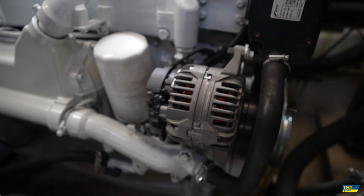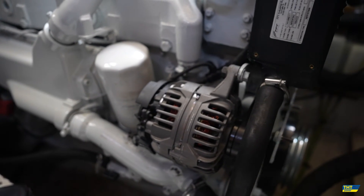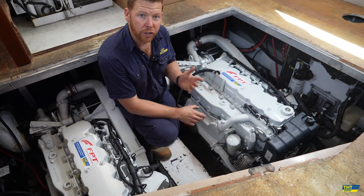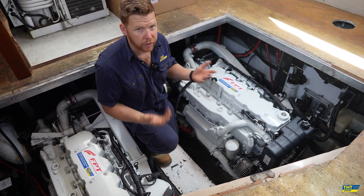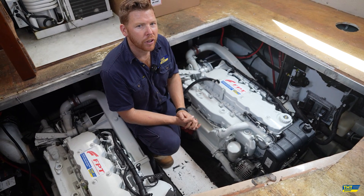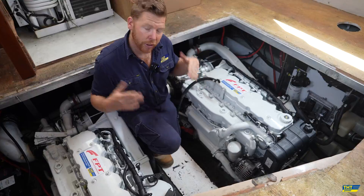Further forward, we have the simple spin-on oil filter. We've also conducted a conversion on the electrical system to convert these engines to 12 volt rather than the standard 24 volt, because the Caterpillars were 12 volt — it was much easier to stick with the same voltage coming out as going in.